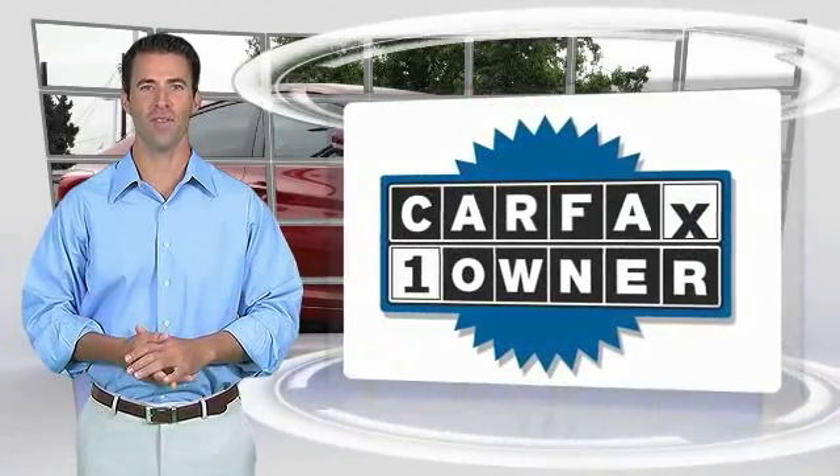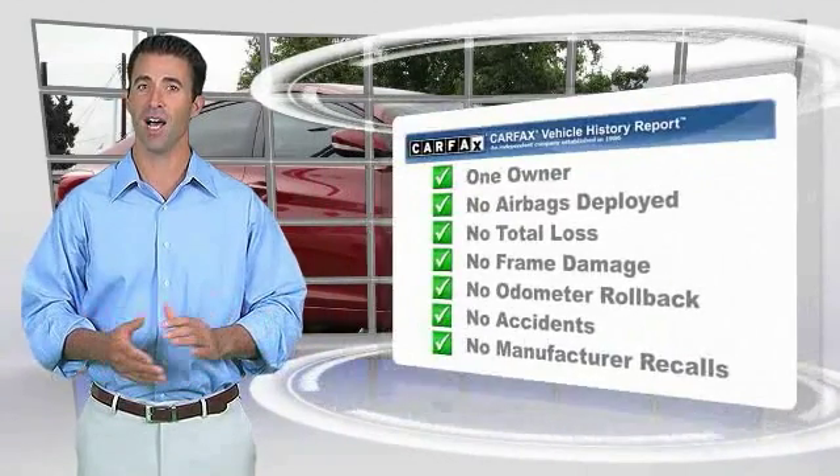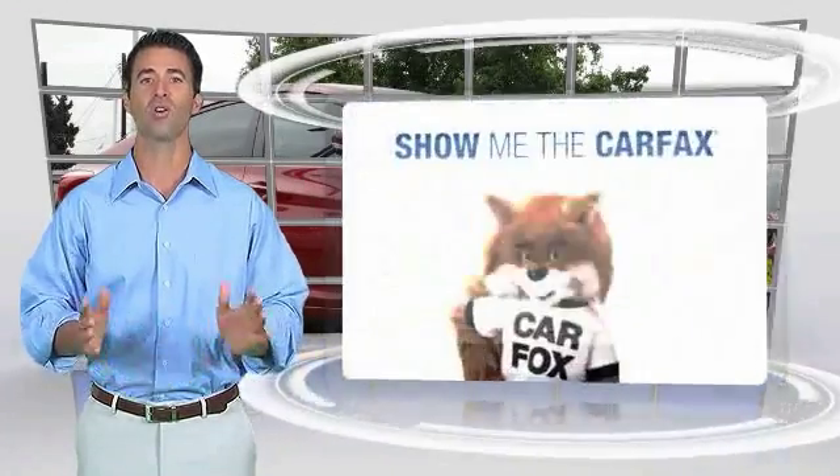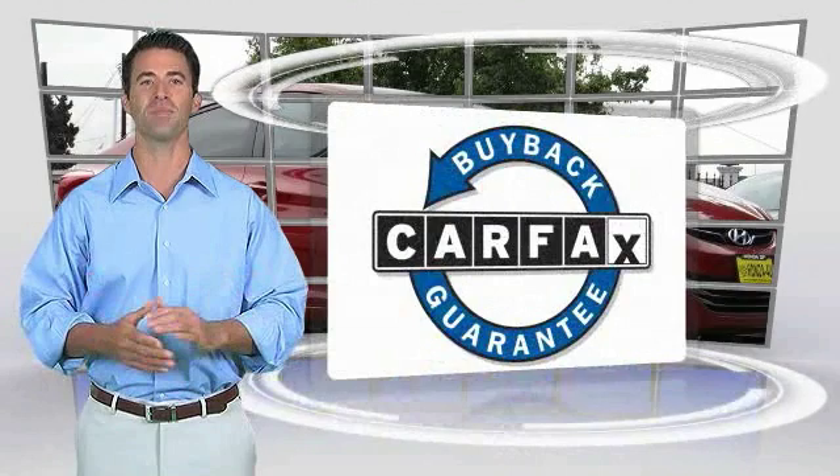This is a one-owner vehicle with the Carfax Vehicle History Report. Be sure to find a complimentary copy of this report online or contact the dealership. This vehicle qualifies for the Carfax Vehicle Report.